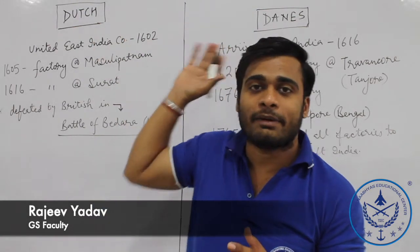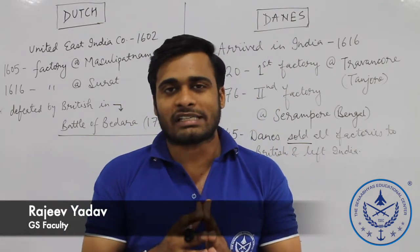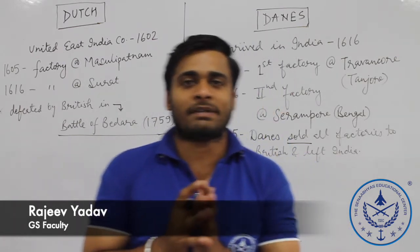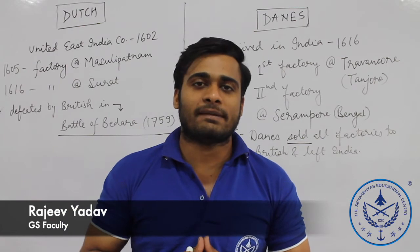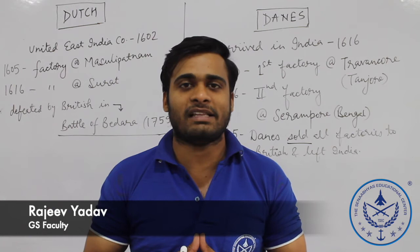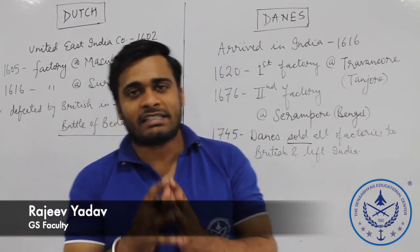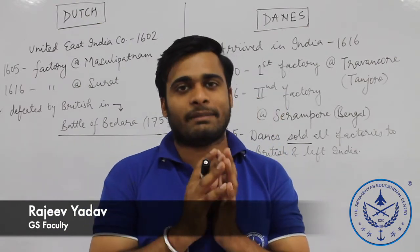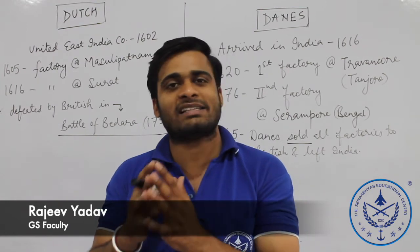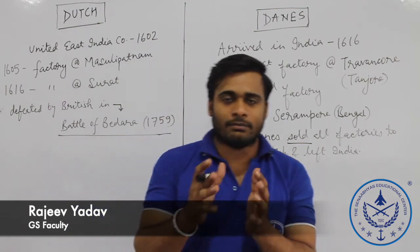This was Dutch and Danes, friends. Every video we have a few questions from past year question papers from big competitive exams. In the next video you will get the answers. We have a few questions on the British East India Company and we have to learn about the British as students of history.